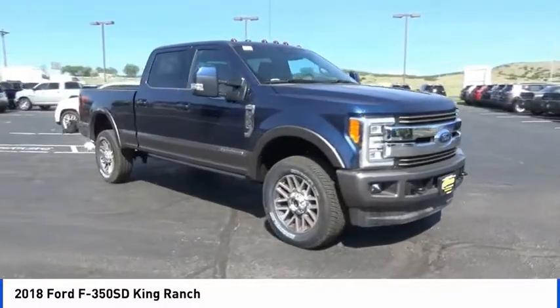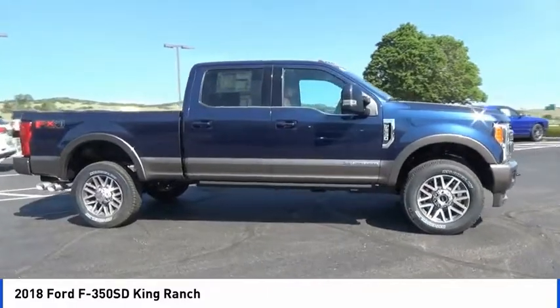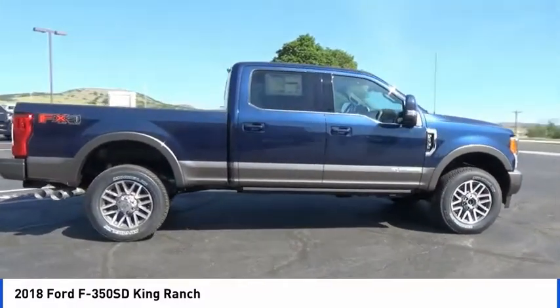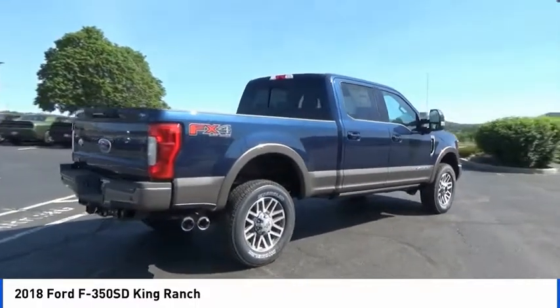Pleased to show you the 2018 F-350 Super Duty — head-to-head fuel efficiency, head-to-head towing, head-to-head torque. Ford F-350 Super Duty.